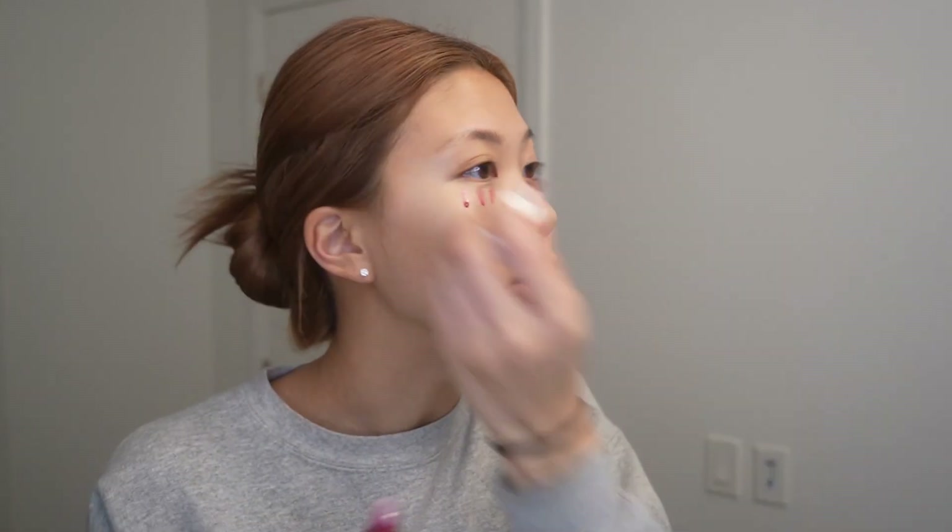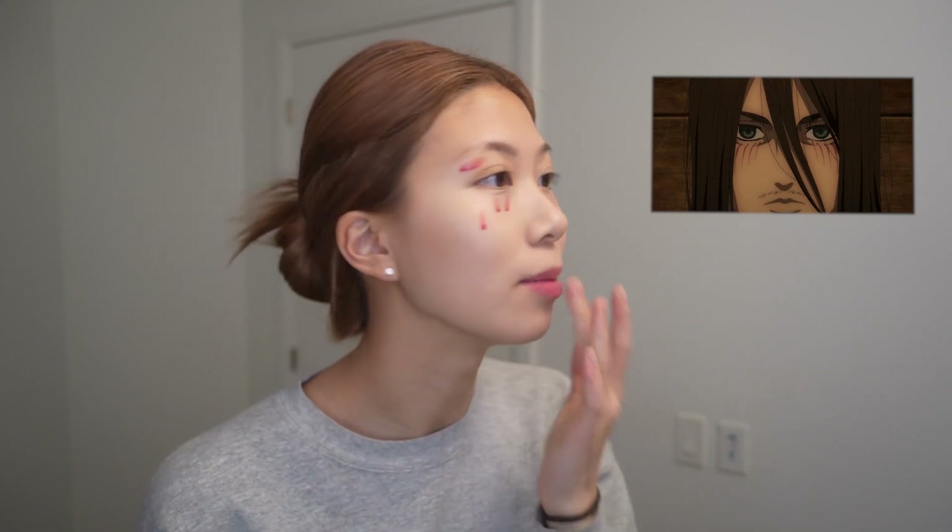I already look so much more awake. Next I use my blush — I'm using Benetint by Benefit, best stuff ever. I do it around my dark circles, on my eyelids, and on my lips. I look like Attack on Titan with the lines on my face, but then I blend my lips out and blend the blush out on my face and eyelid. Blush is done.